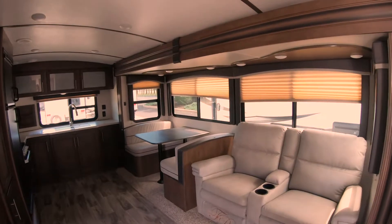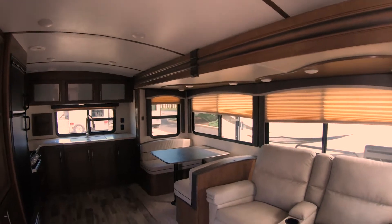Alright guys, now we're going to send it over to Tony with the new Cougar 30 RKD. Thanks Sean. Hey guys, I hope you like the video that Austin's going to do of the brand new, absolutely phenomenal rear kitchen. The 30 RKD Cougar travel trailer is absolutely my favorite and I hope you guys enjoy that. Thank you Tony. I am standing inside one of my favorite units and Tony's favorite as well.